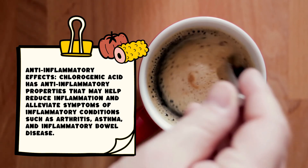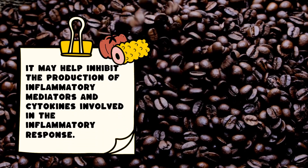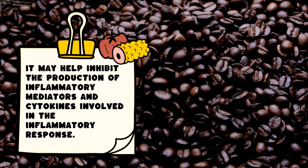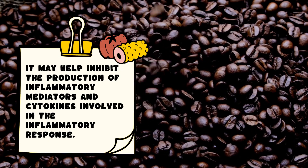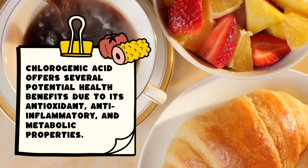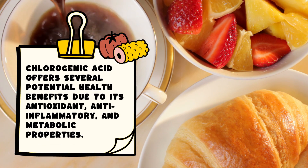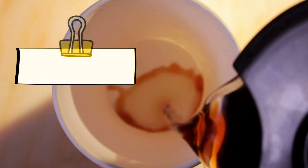Anti-inflammatory effects: Chlorogenic acid has anti-inflammatory properties that may help reduce inflammation and alleviate symptoms of inflammatory conditions such as arthritis, asthma, and inflammatory bowel disease. It may help inhibit the production of inflammatory mediators and cytokines involved in the inflammatory response.